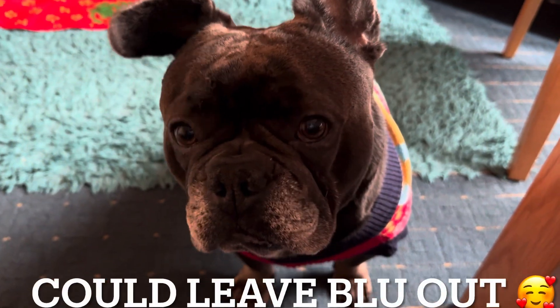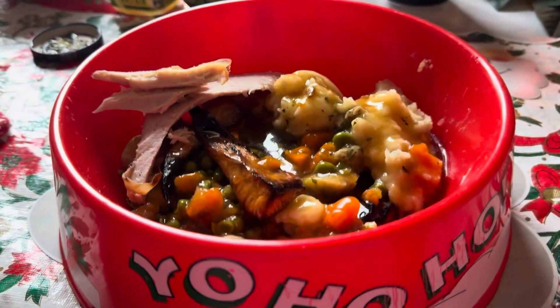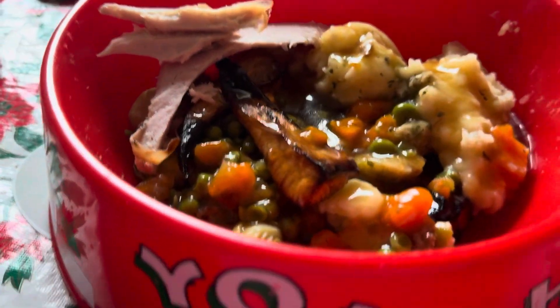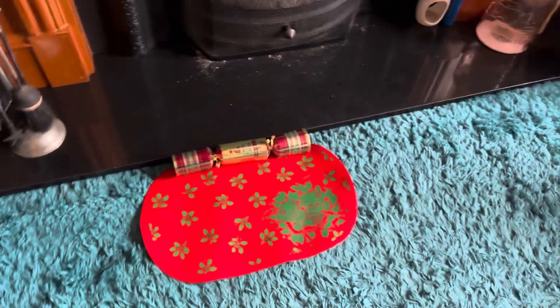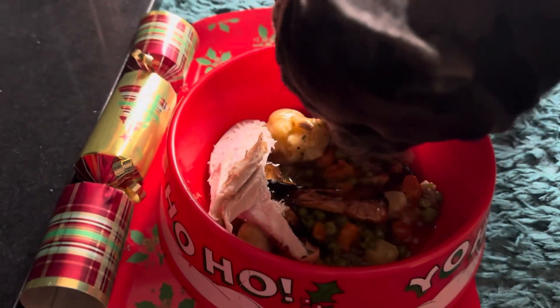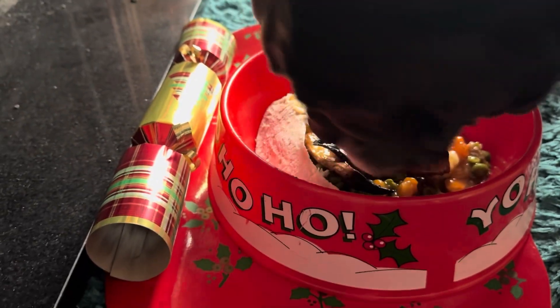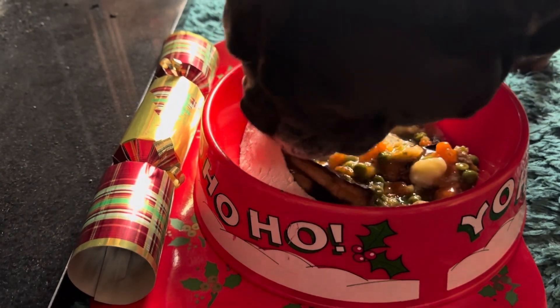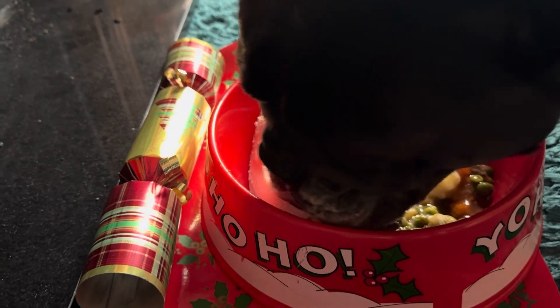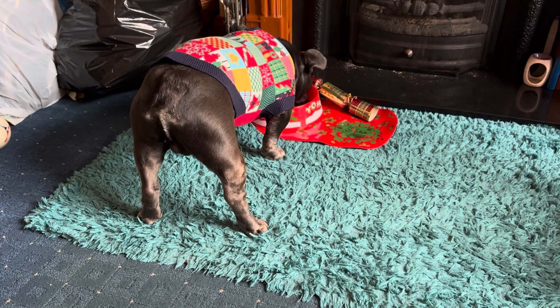Mr Blue Bean, it's your turn now to have some Christmas dinner — are you hungry? Wow, this is your Christmas dinner, mommy didn't forget! So we've got a little placemat set up with a Christmas cracker for Mr Blue Bean. Look at this! Go on then darling, merry Christmas, you eat your din dins. Straight for the turkey! I guess it's fair to say the Christmas dinner is going down a storm.